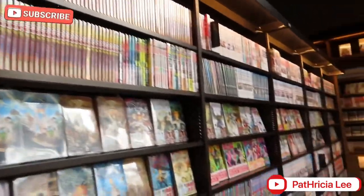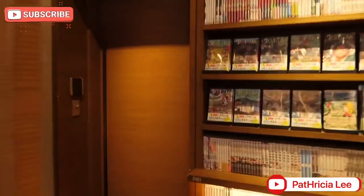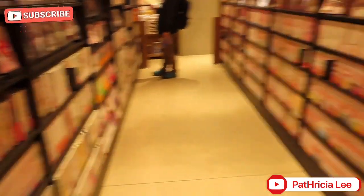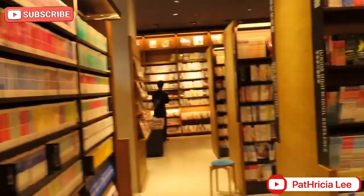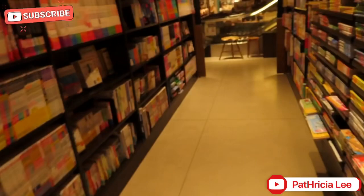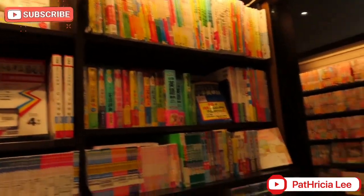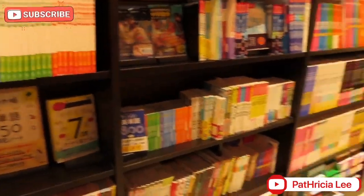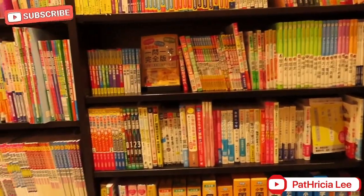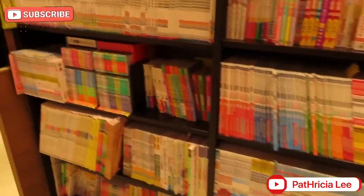And I remember, dito ako bumili ng book ko when I was teaching English. So, dito sa Japan, pwede mo po siyang basahin kahit hindi mo po siya bilhin — it's free. May mga chairs, pwede kang upo para mabasa mo siya. Dito po is yung mga high school. Ito yung para pag nag-aaral ka. And the dictionary station — ito po yung mga dictionary: Japanese, Chinese, at English.